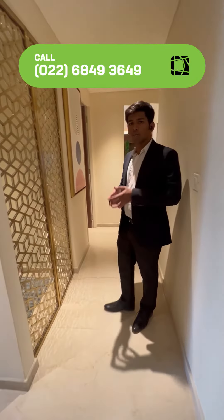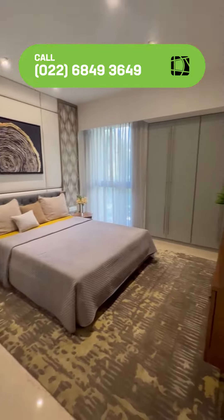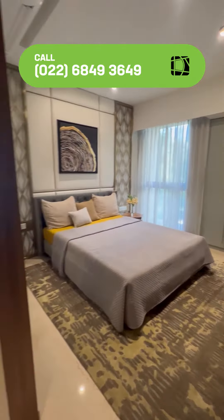Right now we are entering the lobby of this 4BHK apartment. You can see this temple here. You can see the master bedroom, with the attached washroom as well.